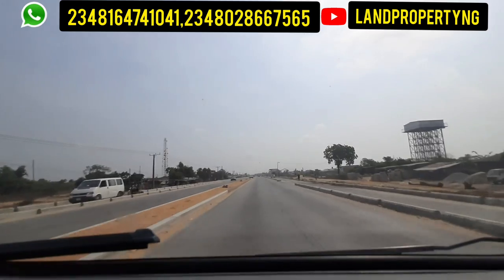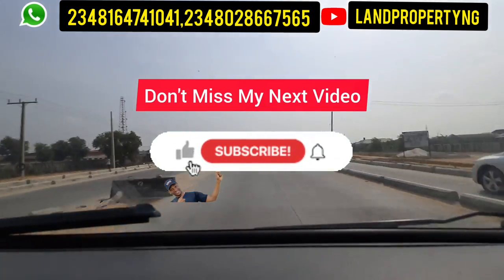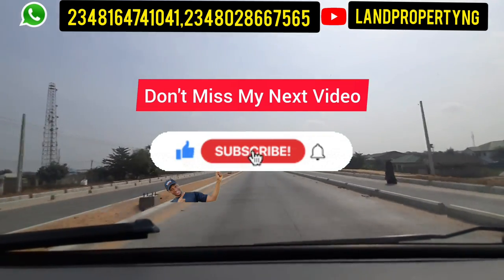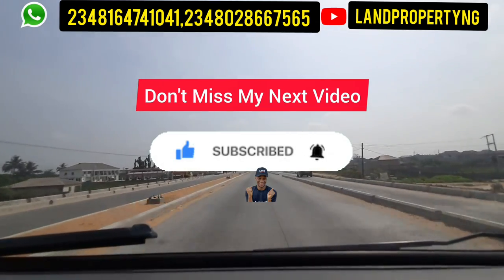I'll be telling you about the real estate opportunities around this area that you can tap into. We are still in Ibeju-Leki local government area, and I'll give you more information as we go further on this journey.